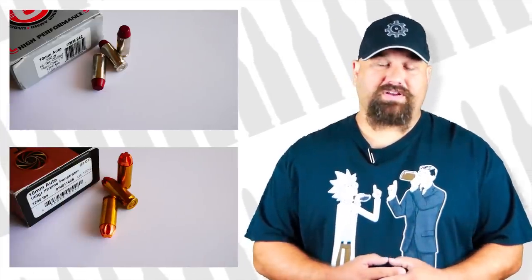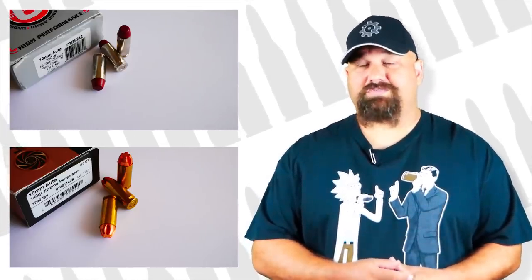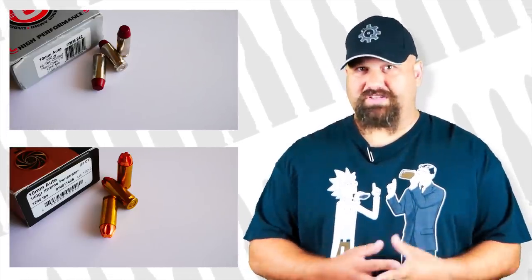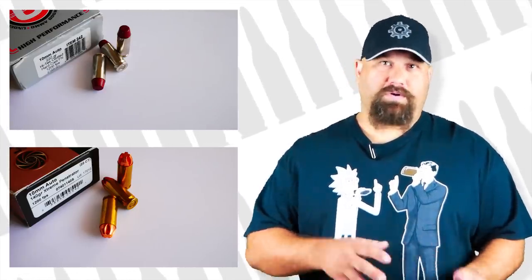This video wouldn't be complete without a gel test, and I know I would hear a lot of feedback from you guys if I didn't do some gel testing in a 10 millimeter video. So we're going to do a comparison I've wanted to do for a very long time: we're going to take a look at Underwood's 220 grain hard cast and compare it to Lehigh's 140 grain extreme penetrator. I lined up a lot of gel because I expect both of these are going to go pretty deeply.